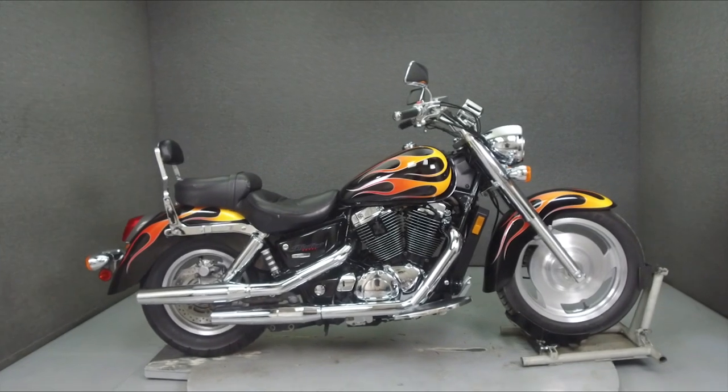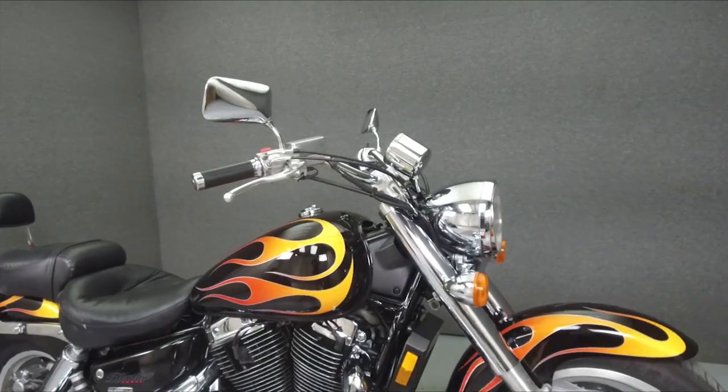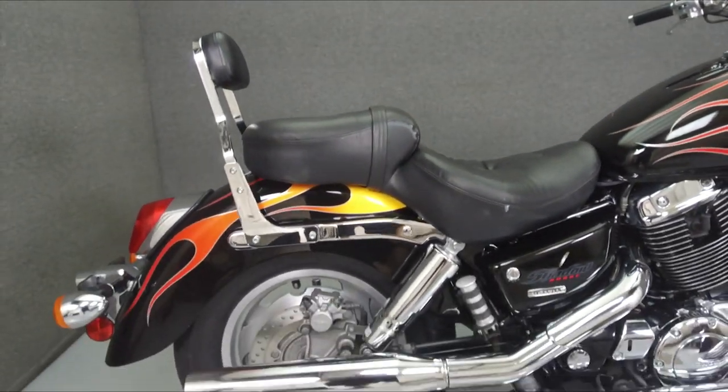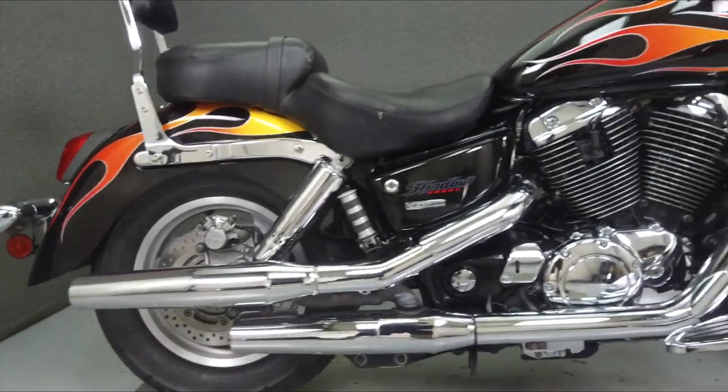Hey everyone, this is Keegan from National Powersports. Today we are taking a look at this 2007 Honda Shadow Sabre with 21,862 miles.